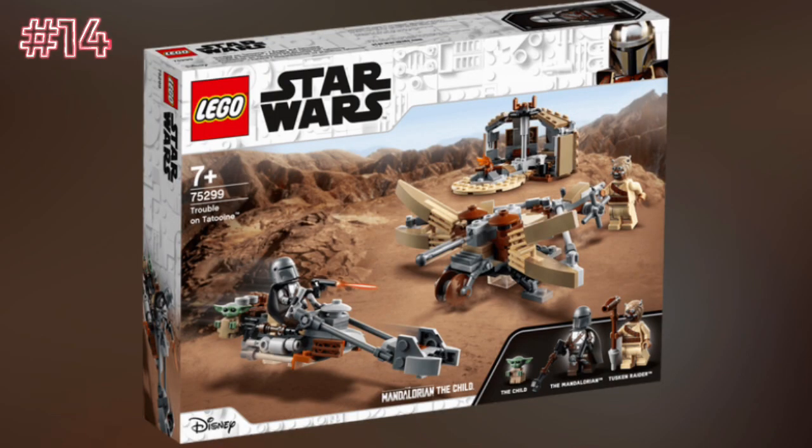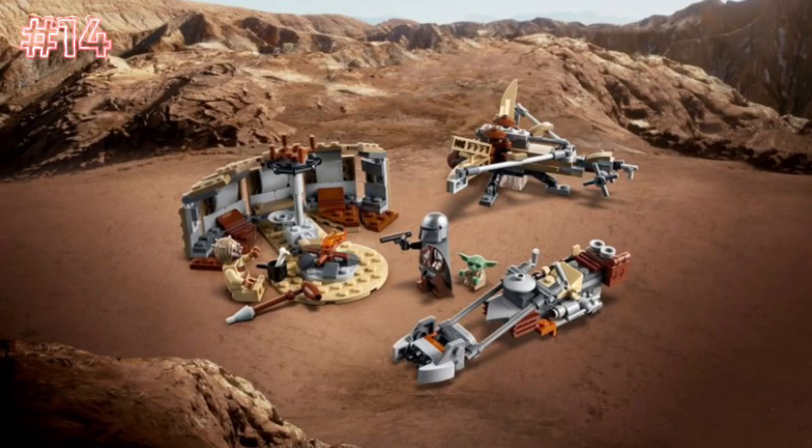Next up, we have the Trouble on Tatooine set, set number 75299, ages 7+. I have some issues with this set. Overall, the minifigures are pretty good, and the hut — the whole build is great — except some problems I have with it. It was overpriced, just like any LEGO set. It went out of sale very quickly, which was kind of confusing to me. I really do like how it came with the speeder bike. But the reason I put this so low is the lack of builds, and it could have been more polished and looked more like Tatooine. That crossbow is my major problem — I absolutely hate the look of it. LEGO could have made it so much better, and they should learn from their mistakes and do better next time.